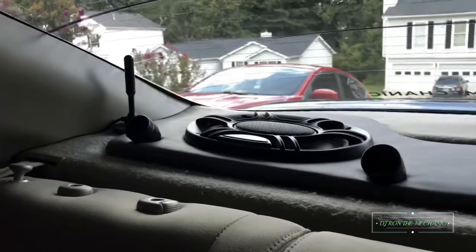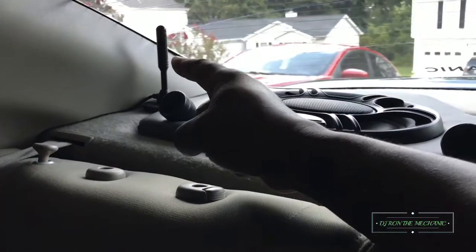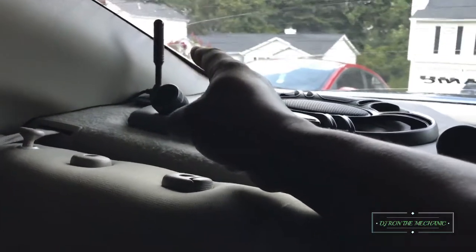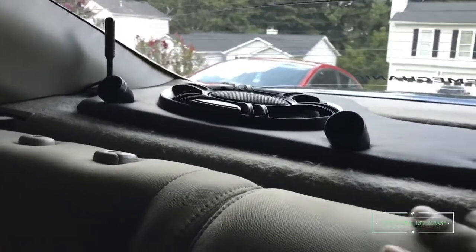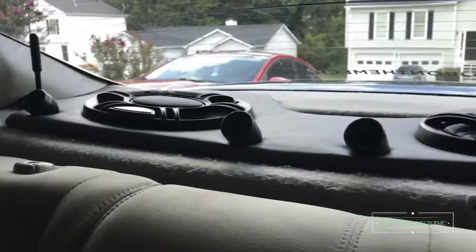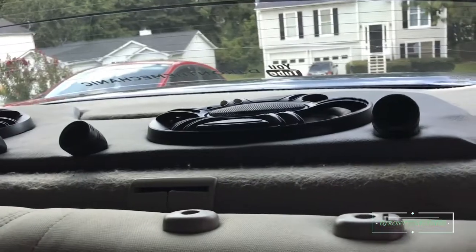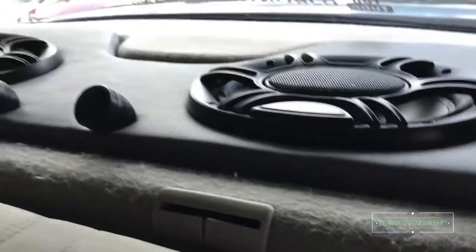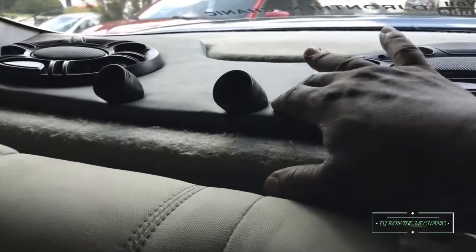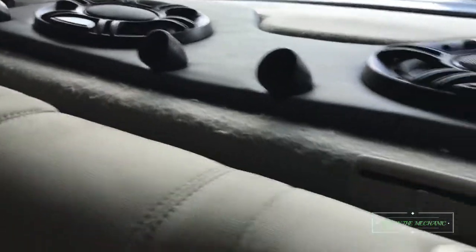Here's the rear. That little piece you see right there is my antenna for my TV tuner that I have mounted in the glove box. Back here on the rear I have two six-by-nines, four tweeters, and I got the board wrapped in gray.